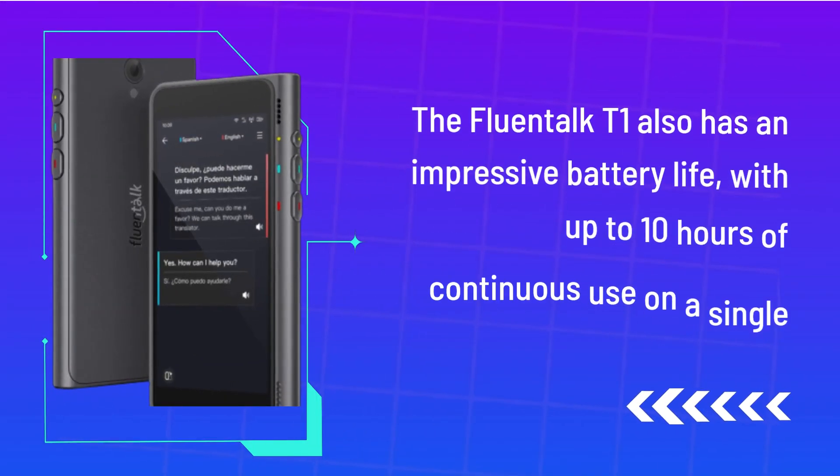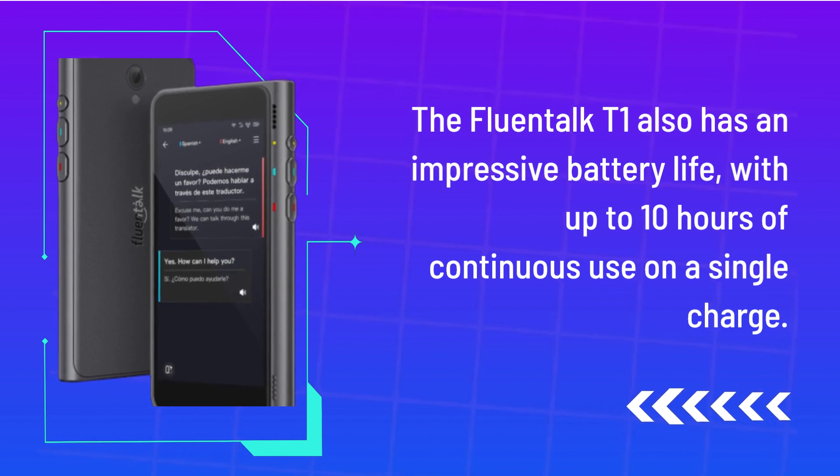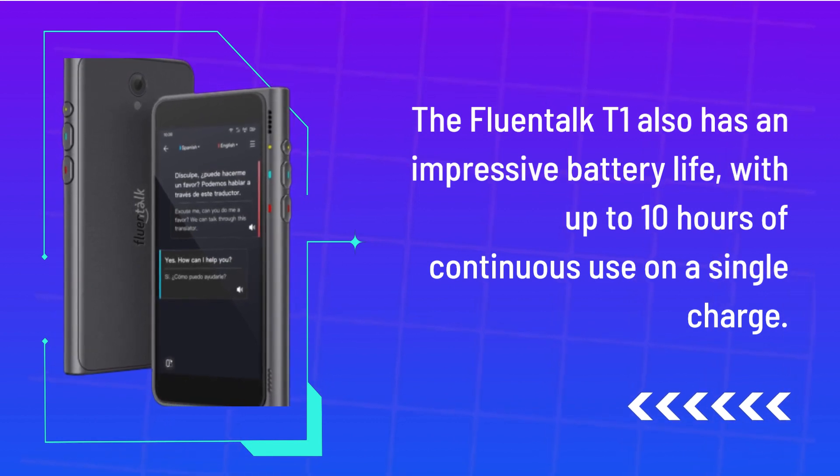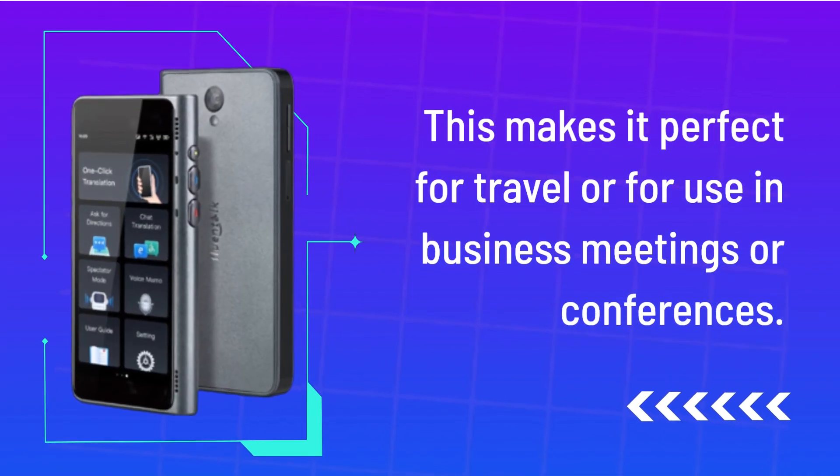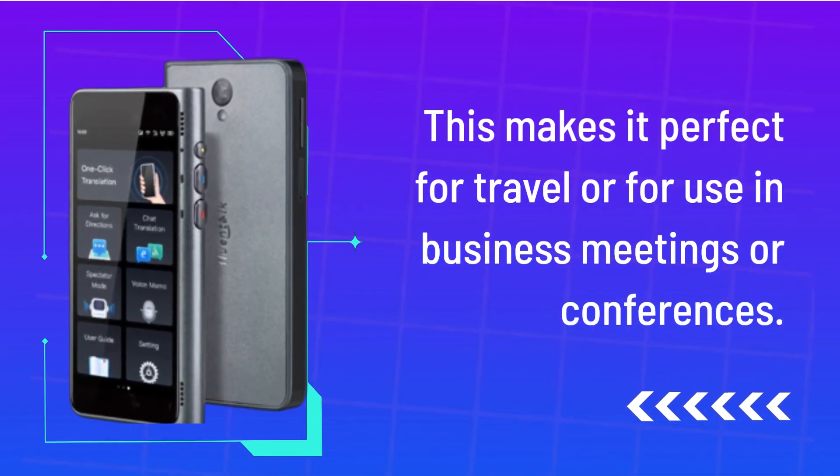The Fluentalk T1 also has an impressive battery life, with up to 10 hours of continuous use on a single charge. This makes it perfect for travel or for use in business meetings or conferences.